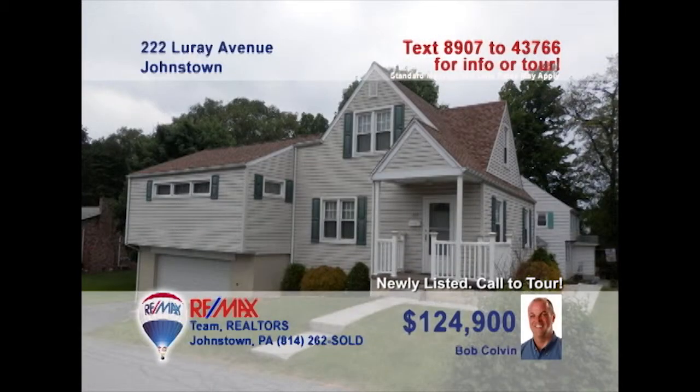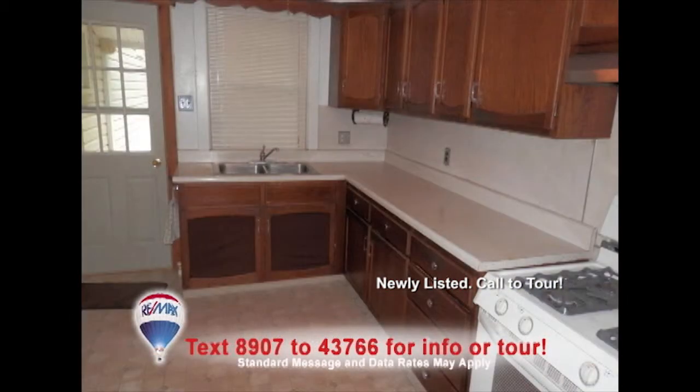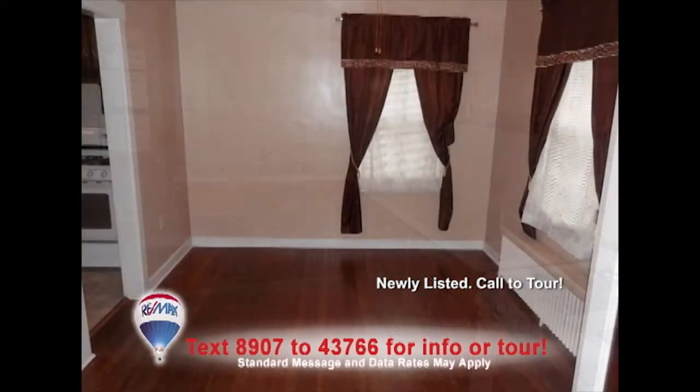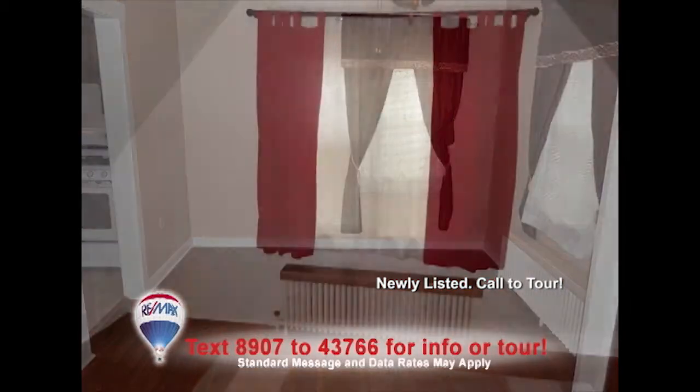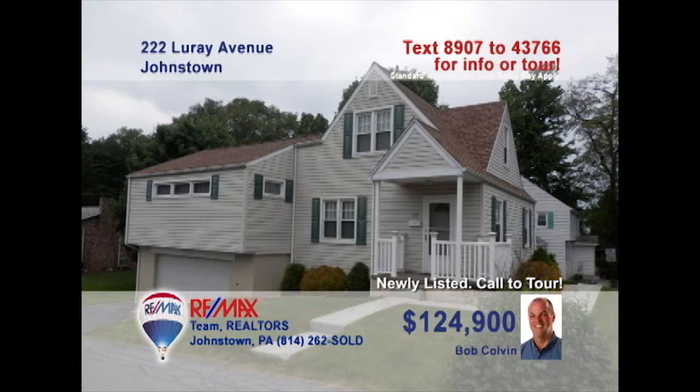Looking for a family home in Richland? Listing specialist Bob Colvin presents this LeRae Avenue beauty. This large living room features hardwood floors under the carpets. There's plenty of prep and storage space in the kitchen, while the dining room's hardwood floors are waiting for your furnishings. Don't miss the three comfy bedrooms with abundant closet space. Garage parking for three vehicles plus a one-year warranty. Contact a buyer agent for the details.